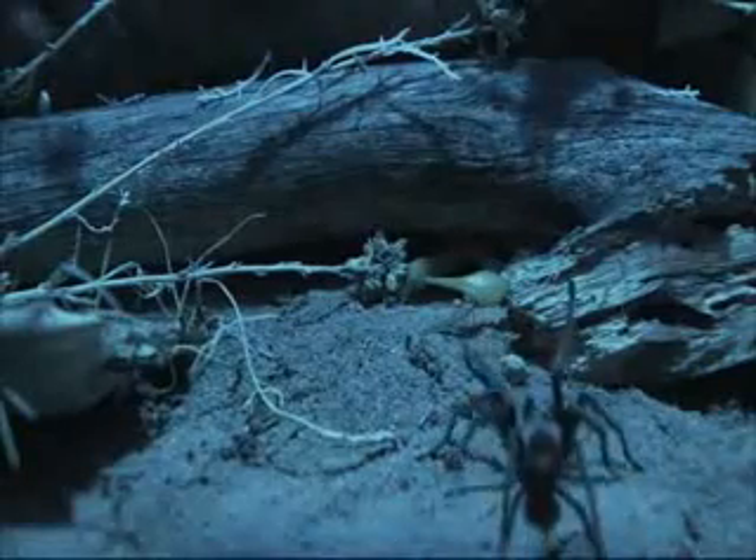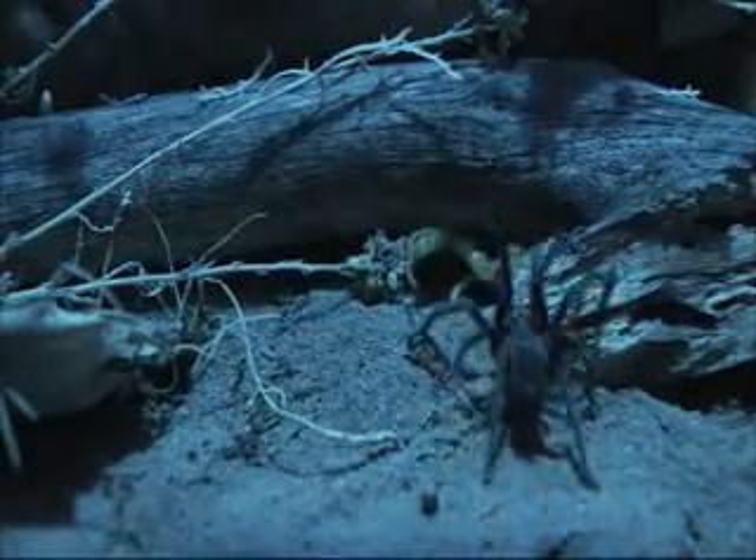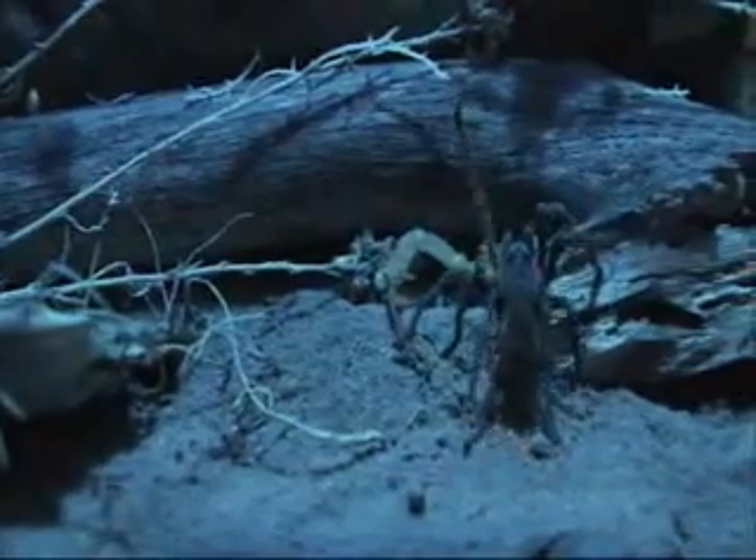The local tarantula is a species known as the desert blonde. A tarantula's eyesight is rudimentary, not nearly keen enough to spot the partially concealed scorpion.